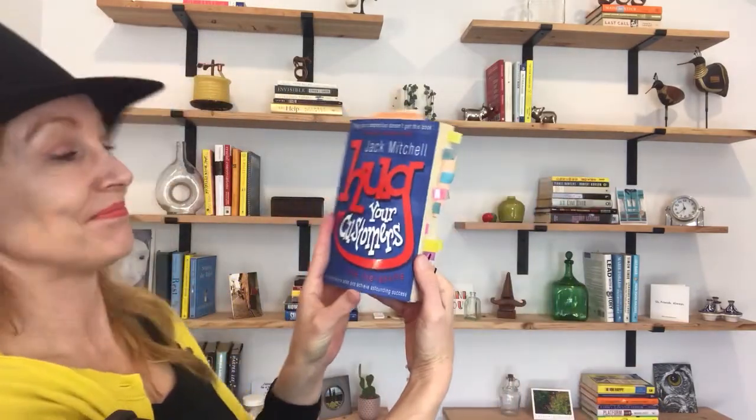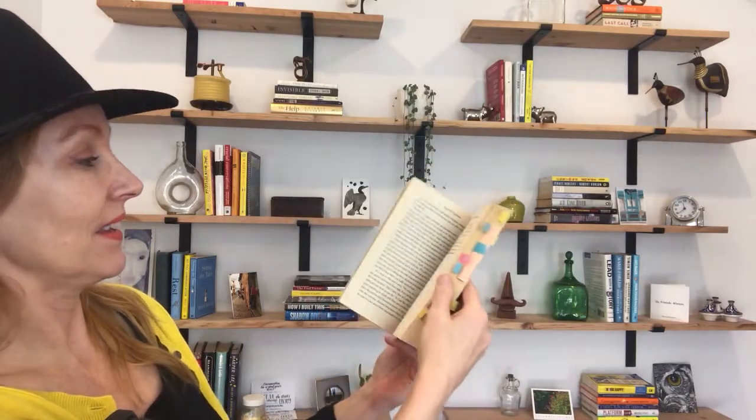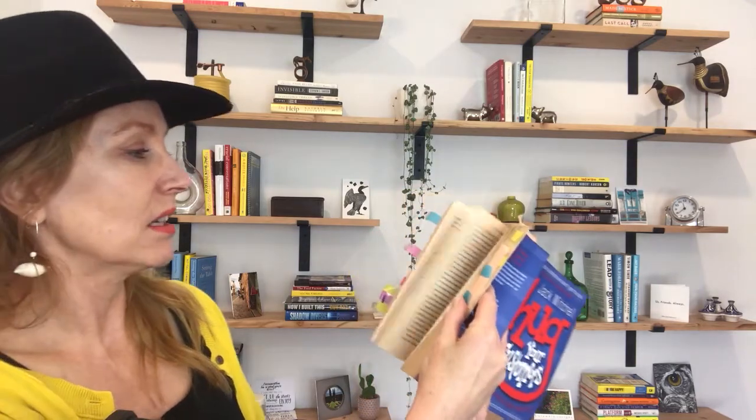Admittedly, I am a super fan of this book. As you can tell, look at that — there's a note from a staff member, and here's all of my highlights, and then I even have little pictures in here. Oh yeah, it's great.